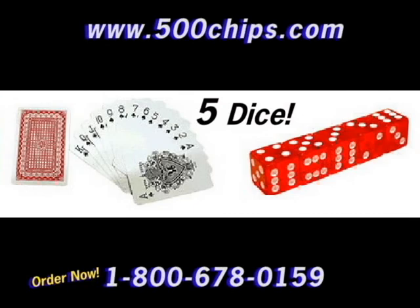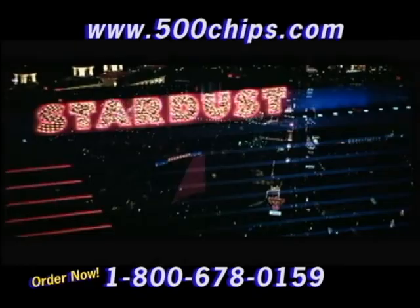You get 500 11.5 gram synthetic clay chips, two decks of professional casino-like playing cards, five dice, a dealer button, and it all comes in a heavy-duty aluminum case with felt lining.